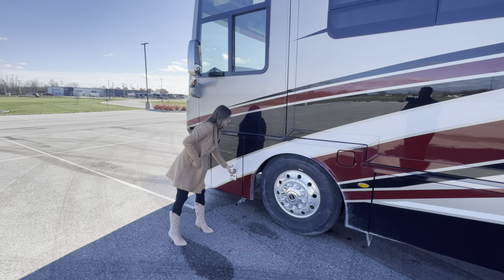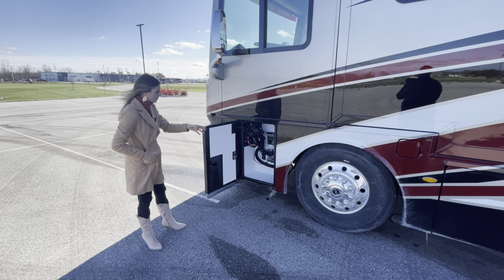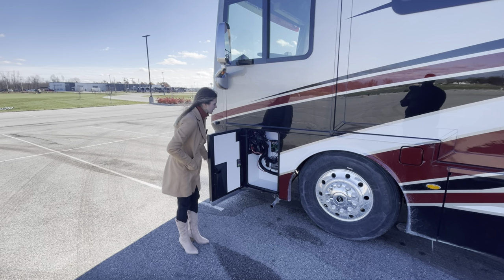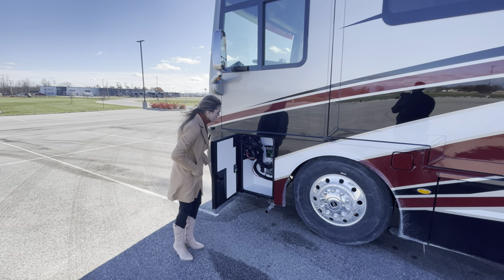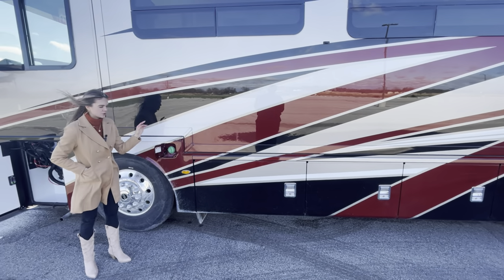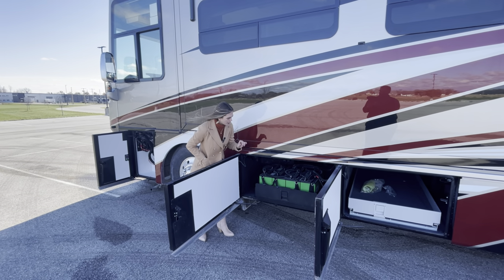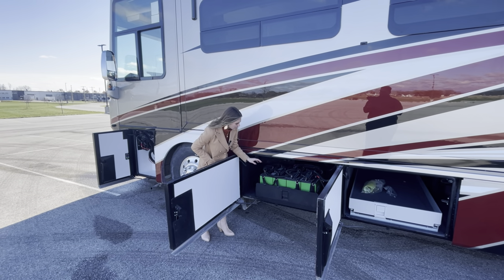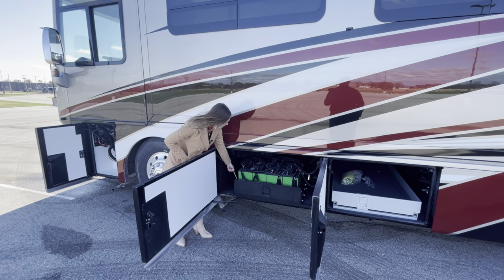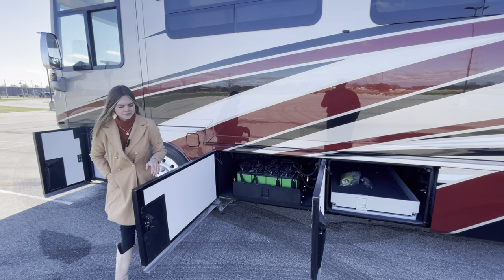As we make our way to the off-door side, in the first bay here this is going to be your switchboard — if you go into service and they ask where your electrical panel is, it's in this bay. As we mentioned on the other side, it's a dual fuel tank for diesel. In bay two you're going to have your eight house batteries. To pull out that tray you'll have to undo the pins on your left and right-hand side, and then you have access to your eight house batteries.